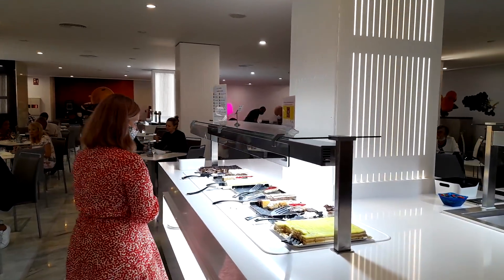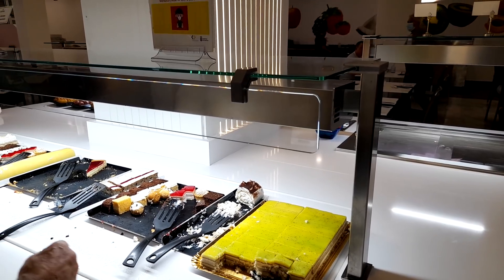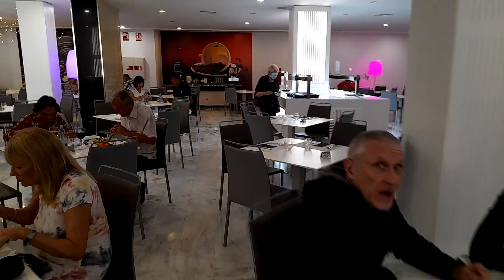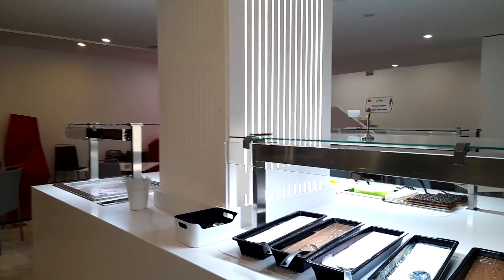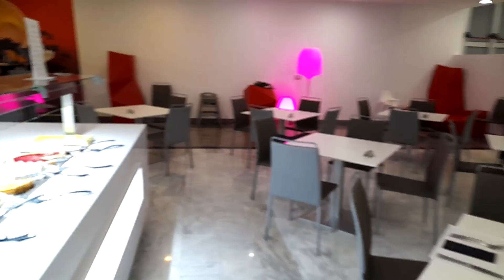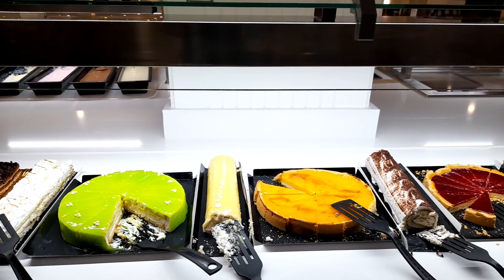Then we'll get to the desserts here. So if you like your desserts, you're probably going to like these — they look quite nice. I'm not really into desserts, but they look quite nice. Chocolate cake here as well. Plenty of selection. We've got a wee assortment of sauces here as well, and more desserts around here, quite an assortment.